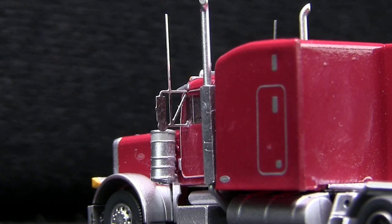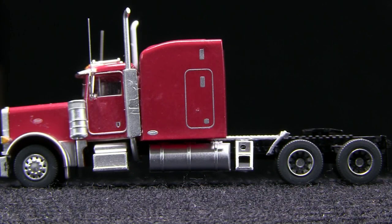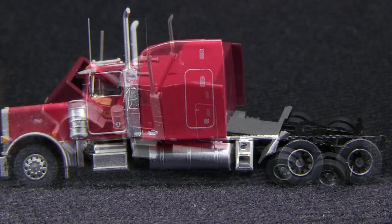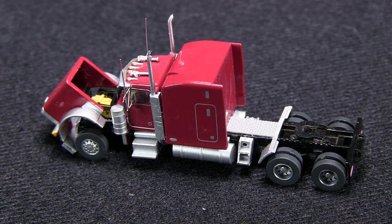The truck has a lot of neat detail. I especially like the photo-etched mirrors and antennas. The detail on the wheels is also really nice — you can even see the little lug nuts. The hood opens and there's a detailed engine inside; the radiator fan actually has blades.